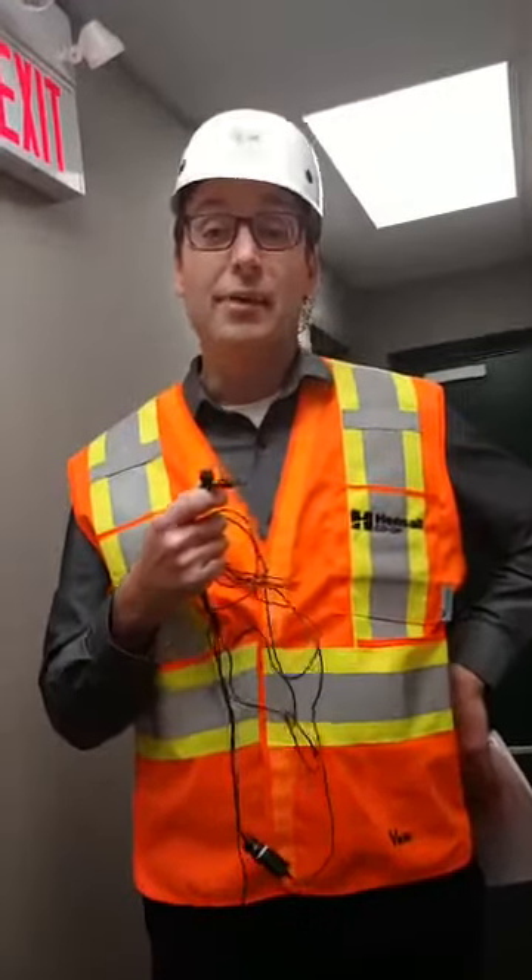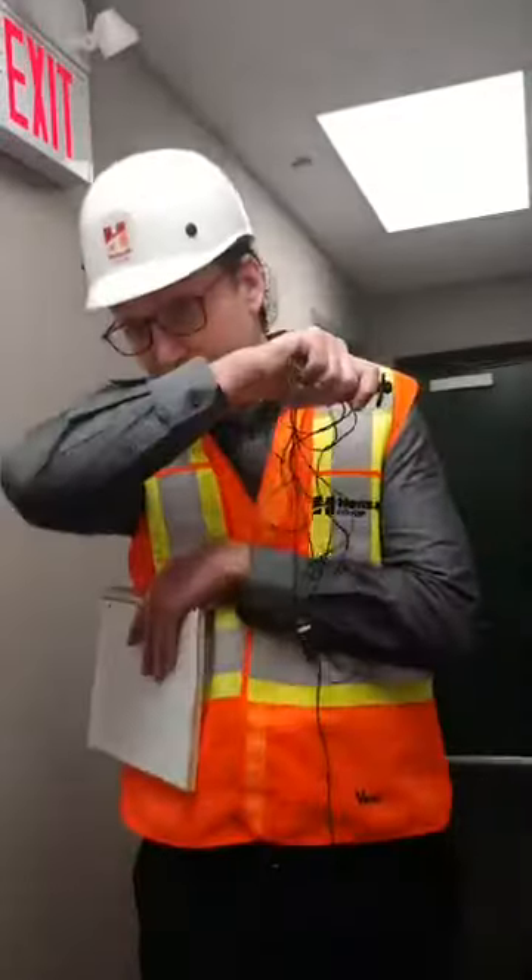You might be wondering why the safety guy is taking you on a tour — I need to make sure this fine young lady doesn't get hurt while we're walking around. The idea for today is to give you a bit of an idea of some of the technology and advances that the Hensall Co-op has brought to the forefront to minimize the opportunity for injury but to maximize our efficiencies.